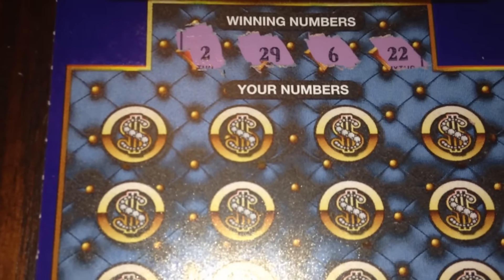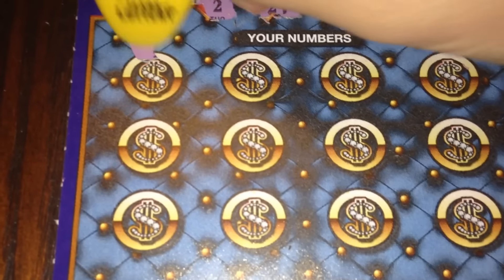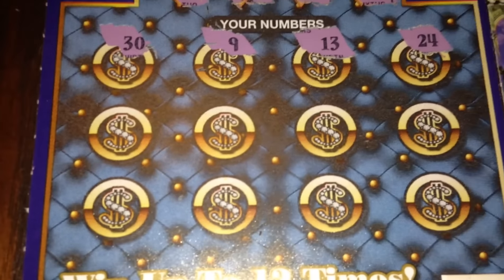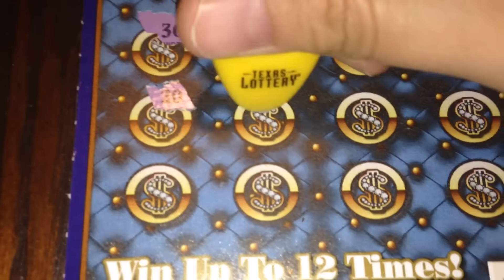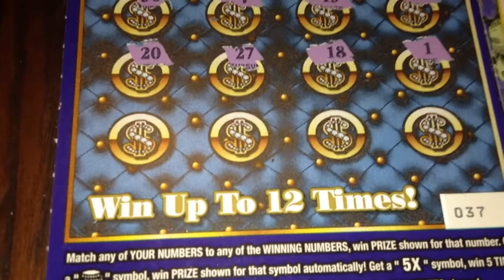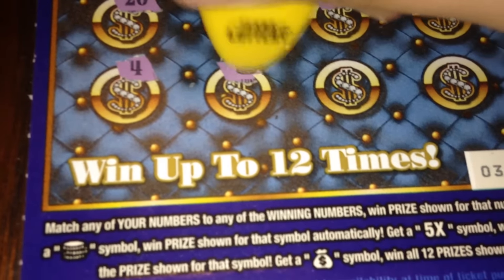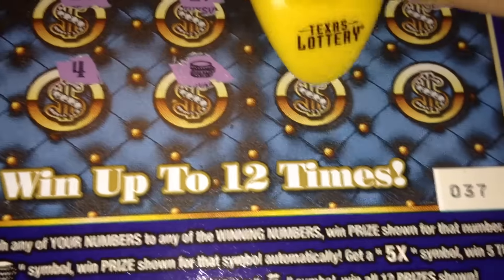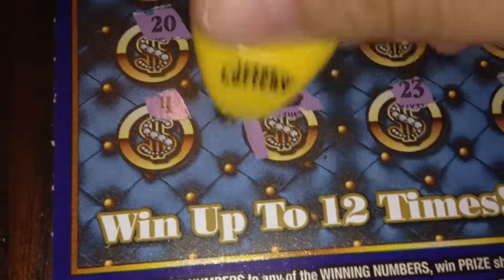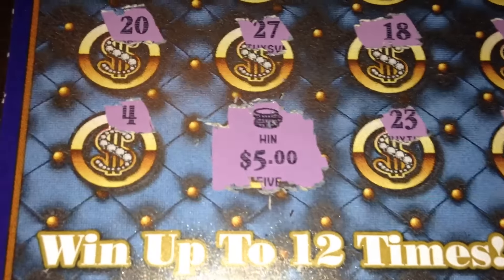Alright, first winning number is 2, then we got 29, 6, and 22. So 2, 29, 6, and 22. Scratching: 30, 9, 13, 24, 20, 27, 18, 1, and last row — 4 — hey, we got ourselves the coin symbol and the coin symbol is an instant win! So we'll take a look and see what we have there. 23 and 10. So we do have the coin symbol — and it's five dollars on this ticket! Alright, not bad.